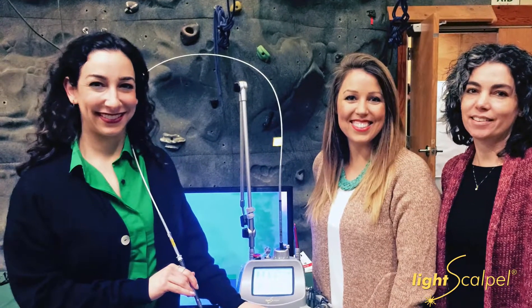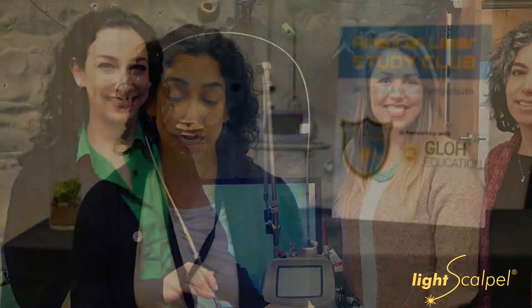However, the real fun and the real success came when I got to LightScalpel and purchased a CO2 laser. And the results are by far, by far different.